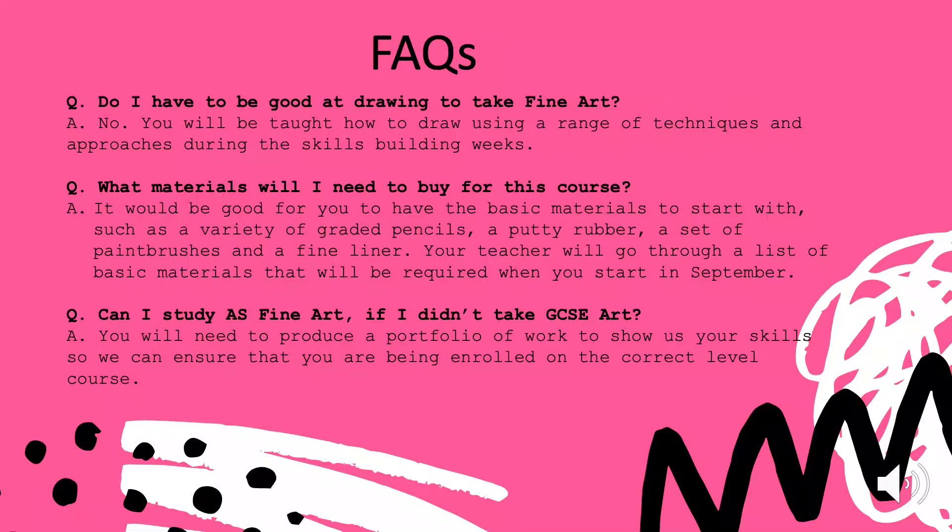Everything that you produce will be your own work. So we will be teaching you lots of ways to record observations. It doesn't matter what skills you come in with to begin with — we will help you build on those and introduce you to new ways of working.